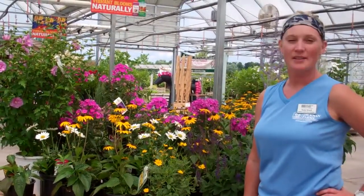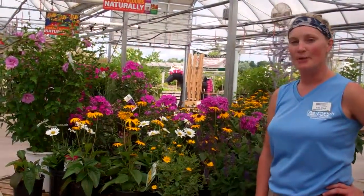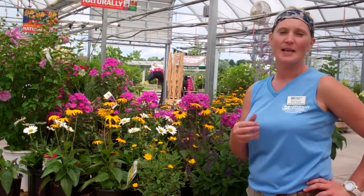Hi, this is Kate Ward, and this is your Dickman Farms Smart Gardening Tip. This week, we wanted to chat with you a little bit about a little guy that's in a lot of trouble, and that's our native bees and honeybees.